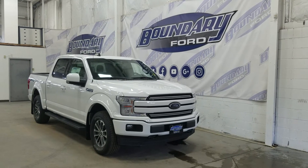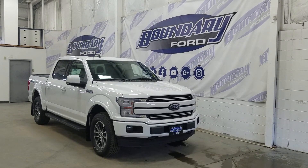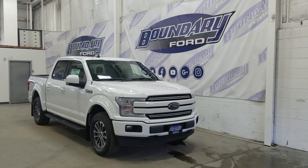If you have any more questions about this outstanding F-150, please do not hesitate to contact our professional and friendly sales staff. We look forward to seeing you in store and answering any questions you may have. Thank you for shopping with us here at Boundary Ford.